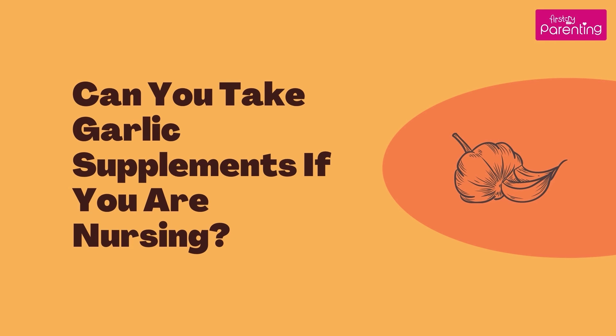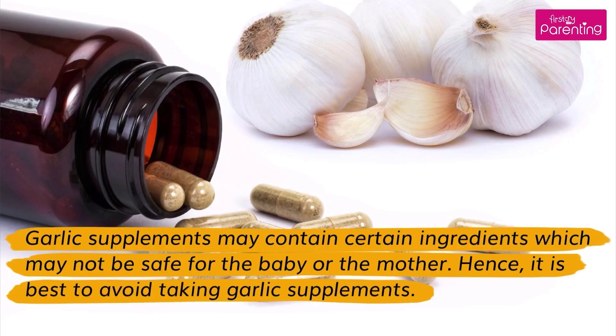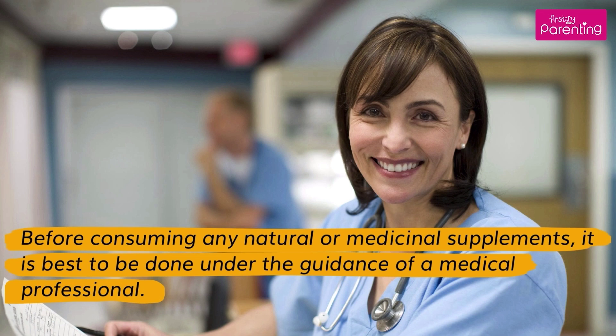Can you take garlic supplements if you are nursing? Garlic supplements may contain certain ingredients which may not be safe for the baby or the mother. Hence, it is best to avoid taking garlic supplements. Before consuming any natural or medicinal supplements, it is best to do so under the guidance of a medical professional.